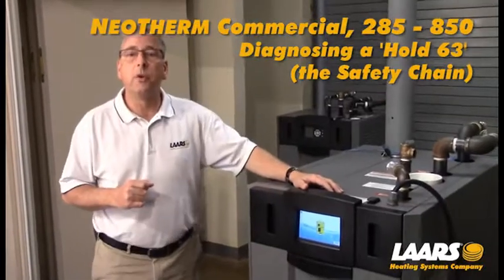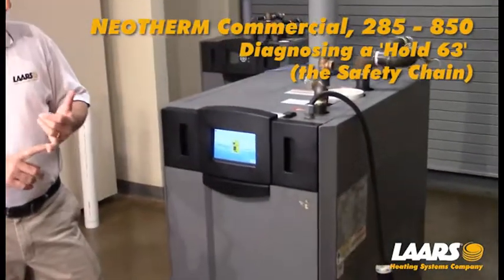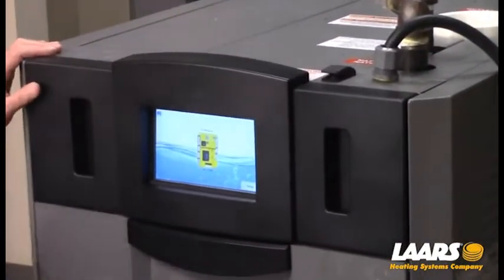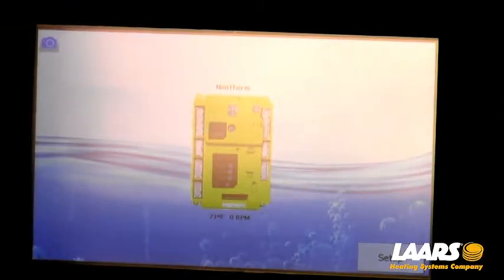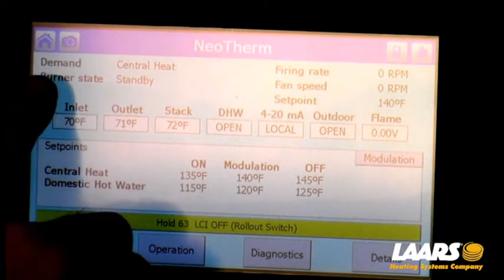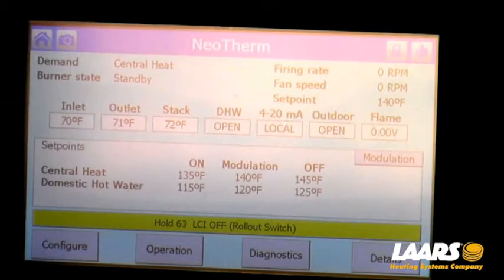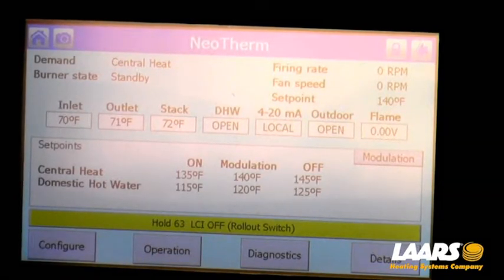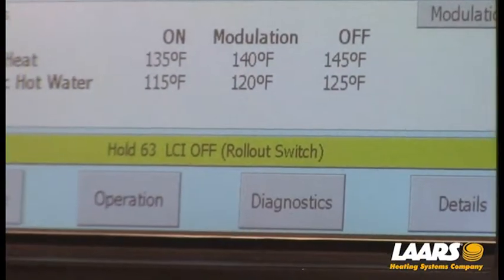Let's talk about the 63 hold code. Right here we're showing the touchscreen display on the commercial sizes from 285 up to 850. From the home screen you can see our solar control is in yellow. If we tap on the solar control it brings us to the main screen showing us that we have a demand of central heat. So we have a call for heat, but down here on the history bar it's showing the hold 63 LCI is off.